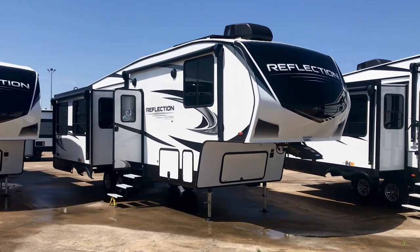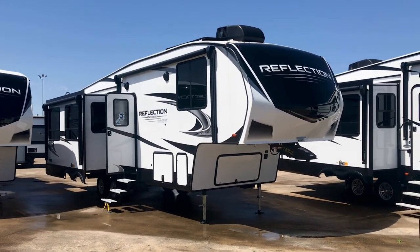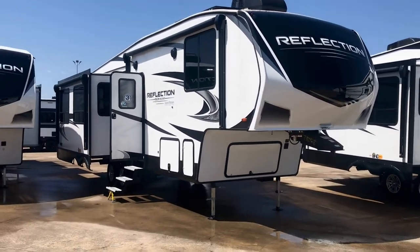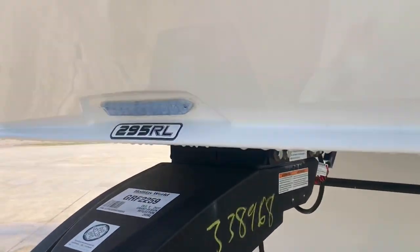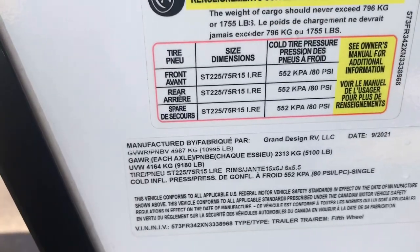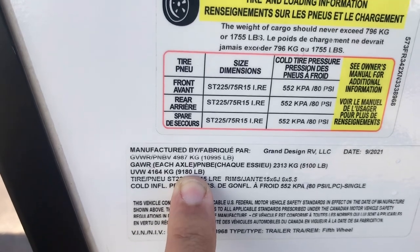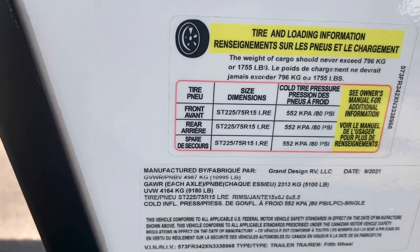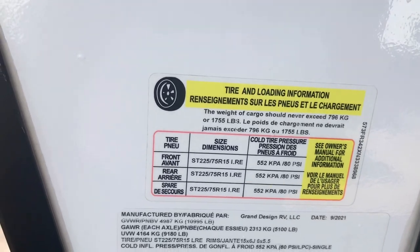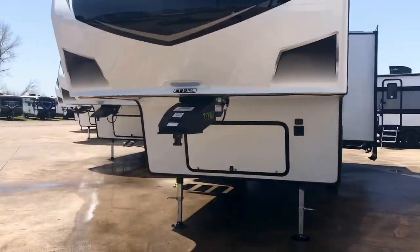RL stands for rear living. While we're up here, you can see there is a solar panel up on the roof. It also has a Furrion solar charge controller — we'll take a look at that in a second. Looking at the specs on the side of the rig: it's a fifth wheel 295RL with the auto leveling system. It has an unloaded vehicle weight of 9,180 pounds and a gross vehicle weight of 10,995, meaning there's close to about 1,800 pounds of cargo capacity as far as the axles and structure.